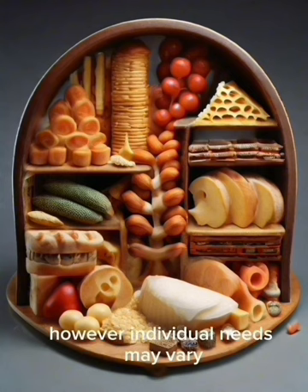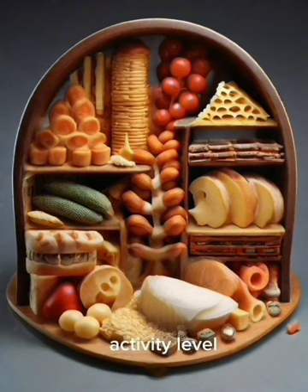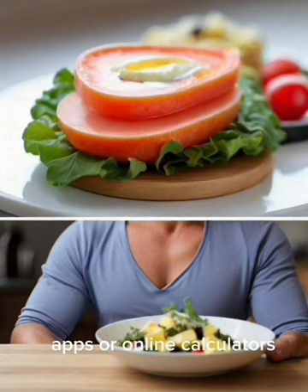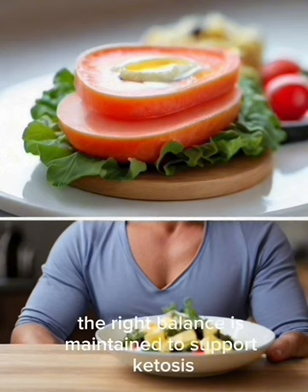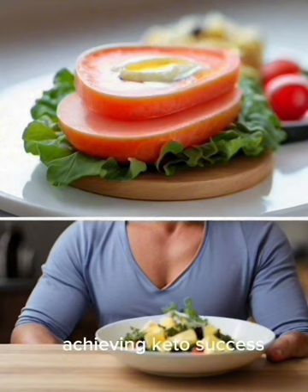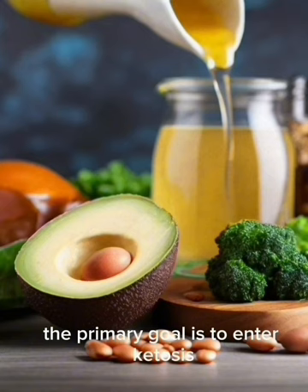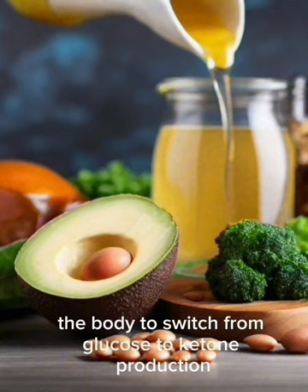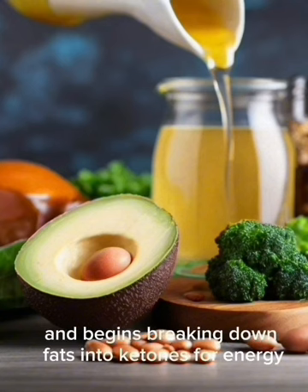Individual needs may vary, and adjustments may be necessary based on metabolic rate, activity level, and health goals. Utilizing tools like food diaries, apps, or online calculators can help individuals track their daily macro intake to support ketosis while meeting nutritional needs. For individuals starting the ketogenic diet, the primary goal is to enter ketosis by reducing carbohydrate intake, prompting the body to deplete glycogen stores and begin breaking down fats into ketones for energy.